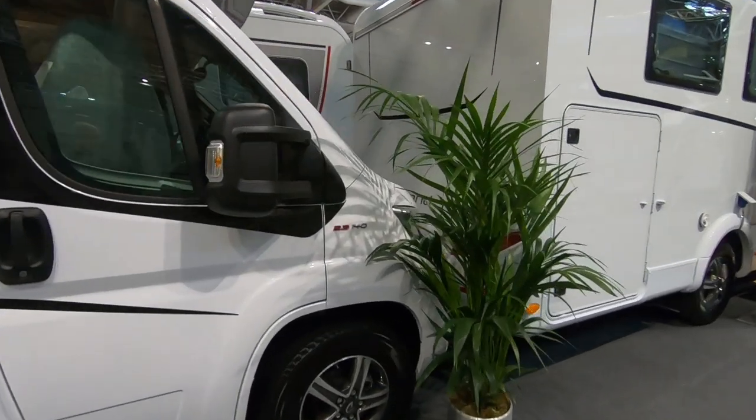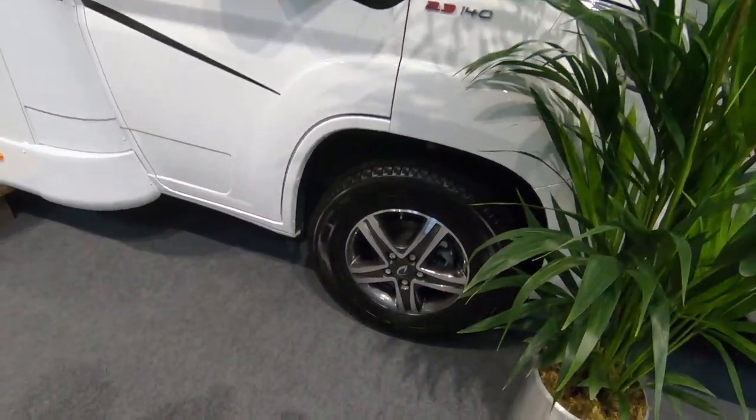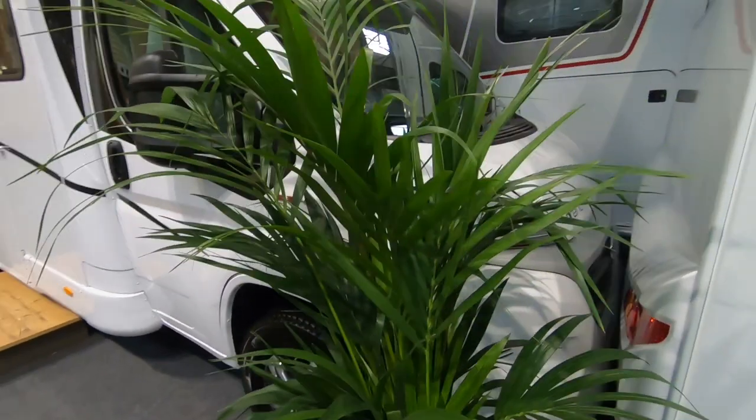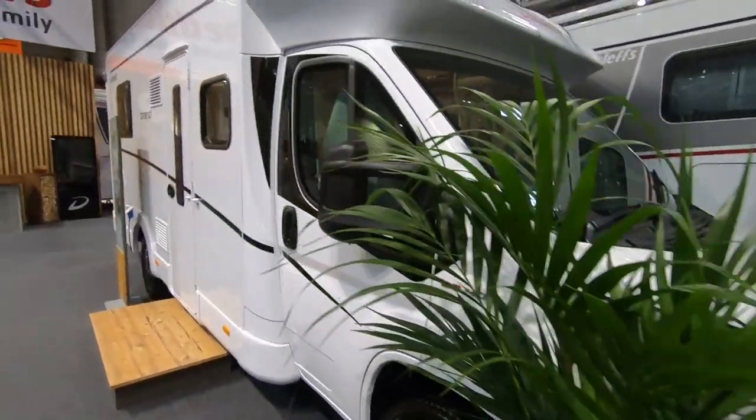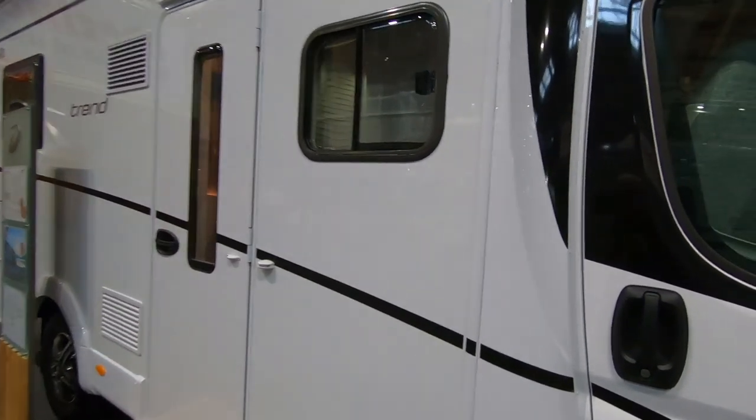It's a smart looking van. It's on a 140 brake horsepower engine and it's got nice wheels. Can't see what base van it is — either a Peugeot, Citroen or a Fiat. Oh, it's a Fiat.